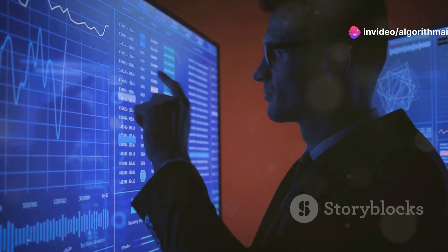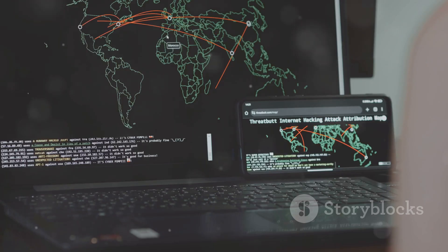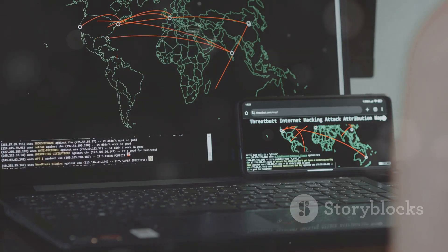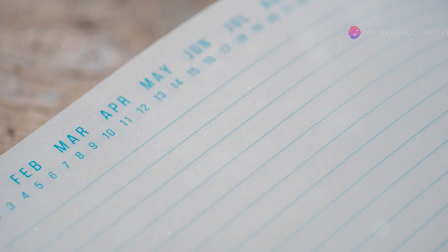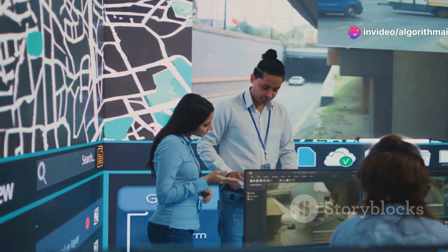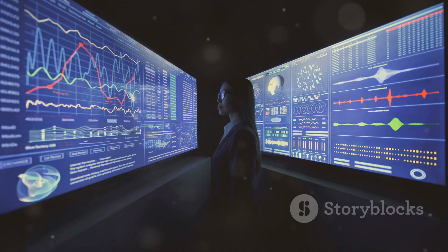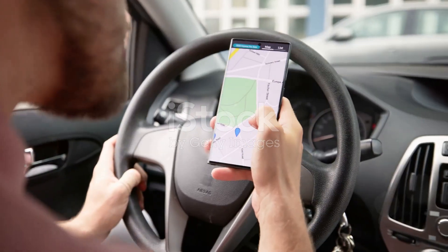But real-time data isn't enough. Google Maps also relies on historical data to predict typical traffic patterns. By analyzing years of past data, Google's algorithms detect trends such as rush hours, holidays, or seasonality — down to the specific day, time, and even weather. This enables Google Maps to predict traffic flow not just in real time, but ahead of time.